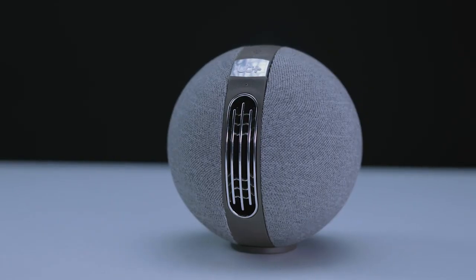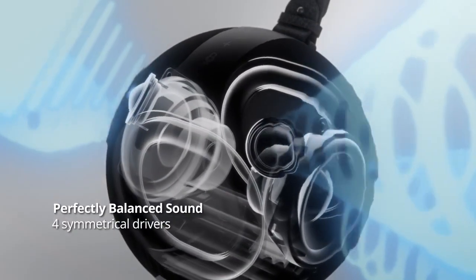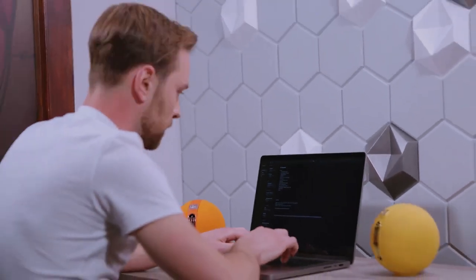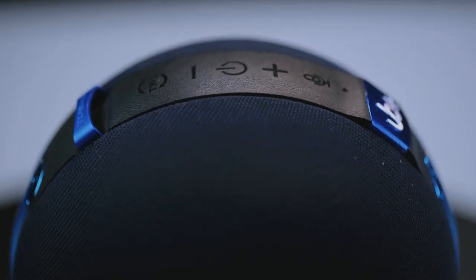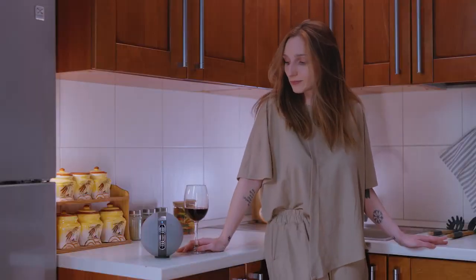The S1 packs a punch with its advanced technology, boasting two 20-watt drivers and two passive radiators that deliver deep, rumbling bass and high-fidelity sound that will get your heart racing. Get ready to be blown away by the S1's 360-degree sound core that illuminates every corner of the room.